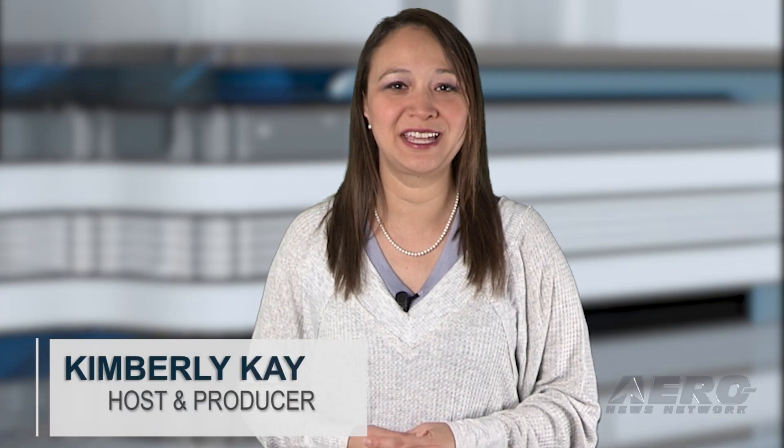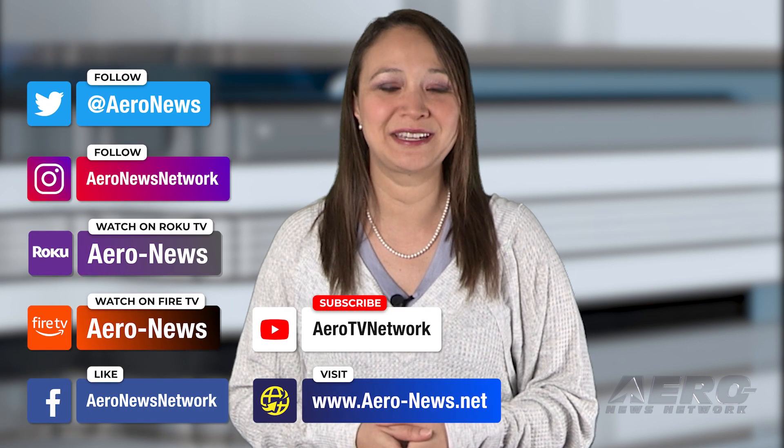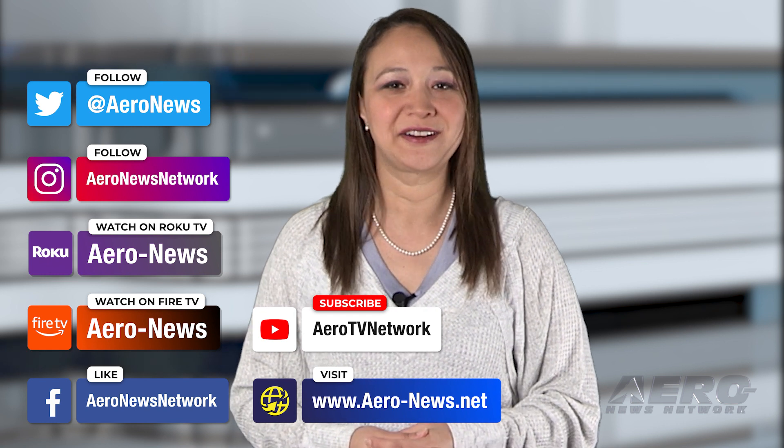That does it for our show today, your one-stop shop for all things flight training. I'm your host, Kimberly Kaye. You can catch episodes of Airborne on Roku and Fire TV — just search for Airborne in the directory — and don't forget to follow us on social media. Thanks for watching.